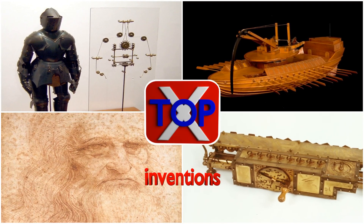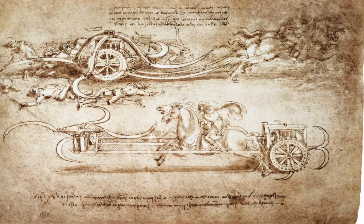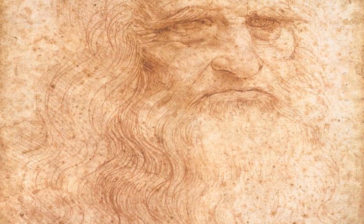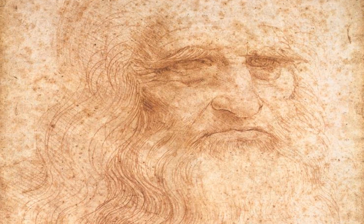Inventions of Leonardo da Vinci. One of the greatest Italian inventors was definitely Leonardo da Vinci. Here are the five most amazing Leonardo da Vinci inventions.